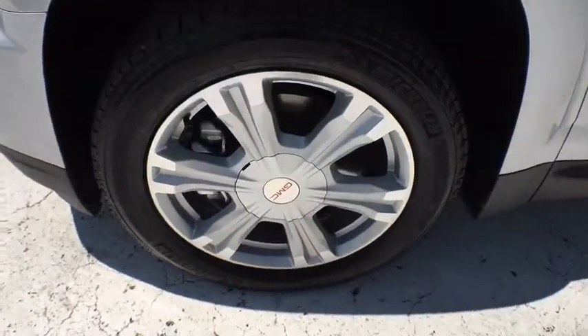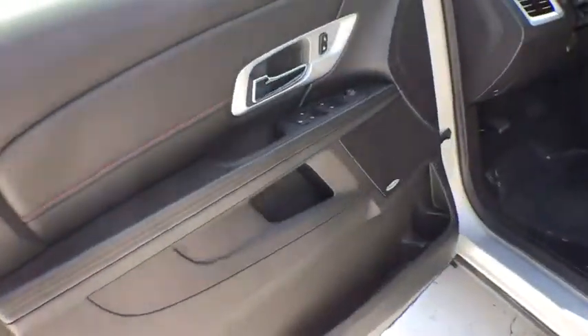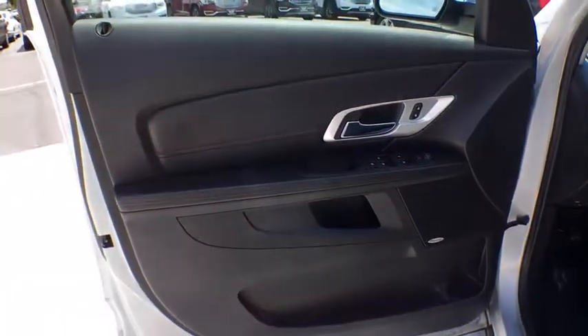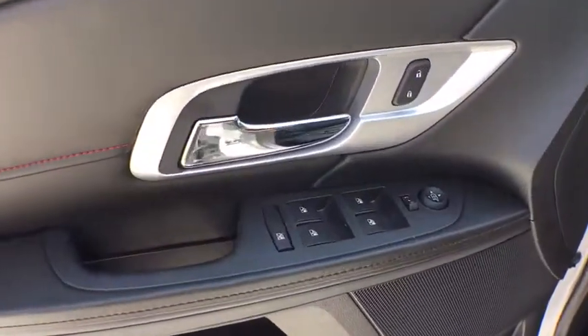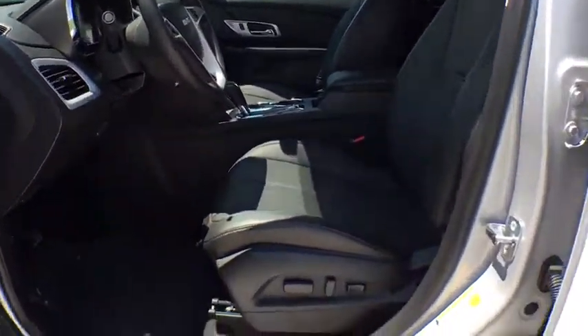Cruise control, aluminum wheels, premium sound system, AM-FM stereo radio, climate control, rear defrost, universal garage door opener. This beauty is sure to make you the talk of the neighborhood, so call or drop in for a test drive today.